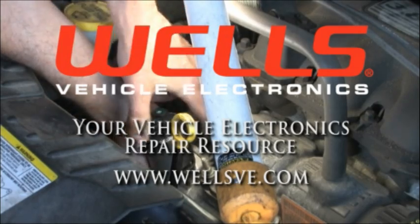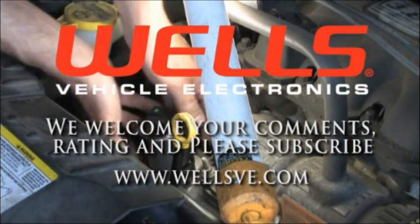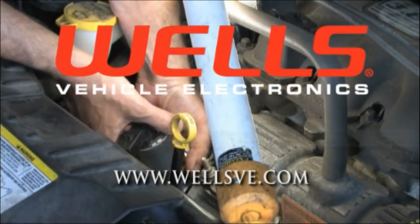It is a tight fit, but you can get the bottom bolt out and back in without removing the alternator. See you next time in the Wells Garage, and maybe one of our labs too.